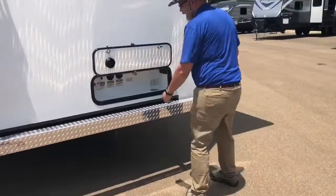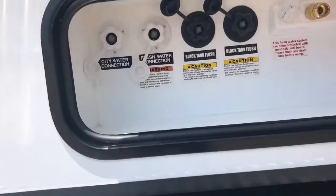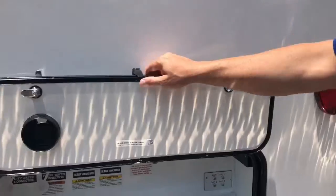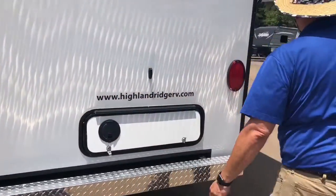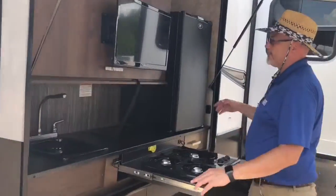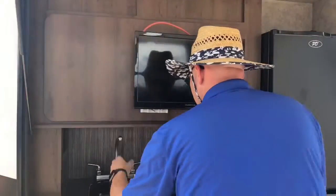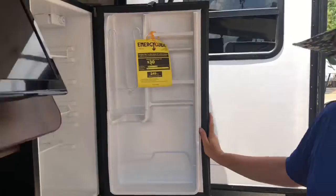More storage back here, easy connection. As you can see, all your city water connection, black tank flush, satellite and cable connection. Nice little openings when you run all your cables right here. We'll step over here — we have an outdoor kitchen. This thing is super, super sweet. You got your swing-out TV right here. Sink. Beer fridge, or tea fridge if you don't drink.